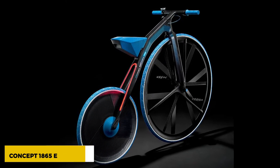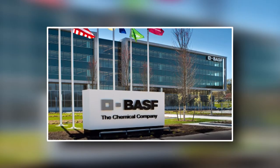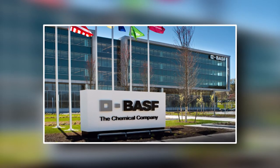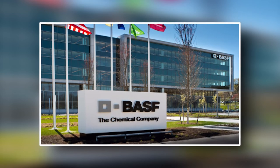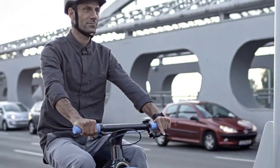Concept 1865 E Velocipede. This is another new idea we saw at the Euro Bike Show. It was made by the plastics company BASF, the product designers Ding 3000, and the Carbon Magician's THM Carbons. It looks like a carbon fiber penny farthing.